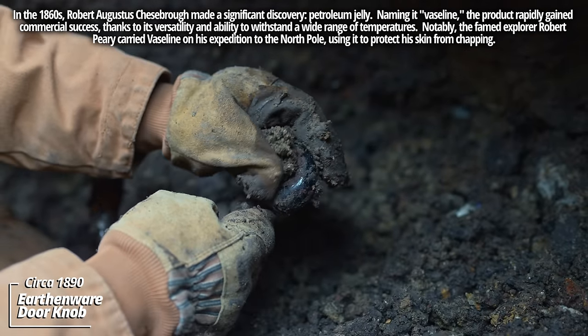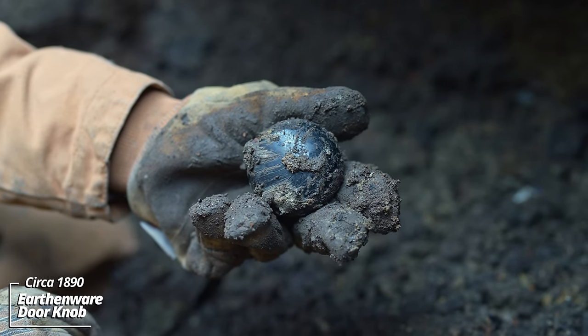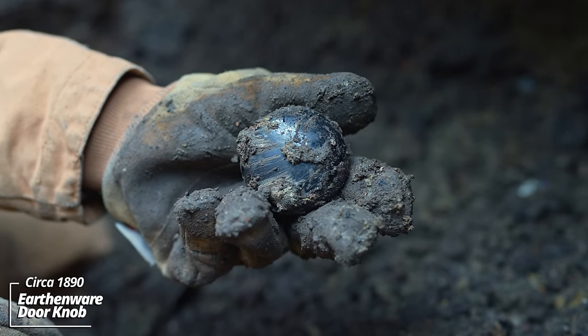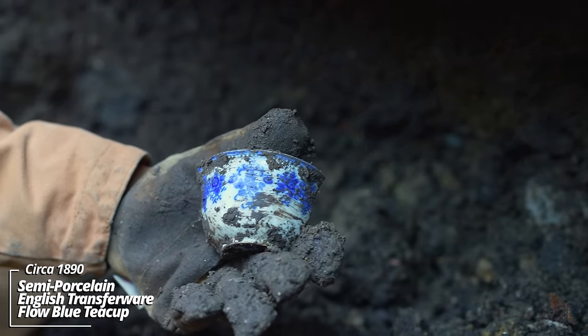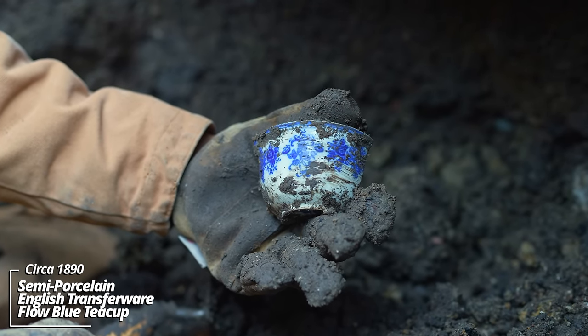That's an earthenware doorknob — must have broken off the mount and they threw it down. This could have been a doorknob to the outhouse of the building that stood here. This mud is thick; it's been a nightmare working through it. Look at that — that is beautiful. That's some kind of English transferware; I believe it looks like flow blue.